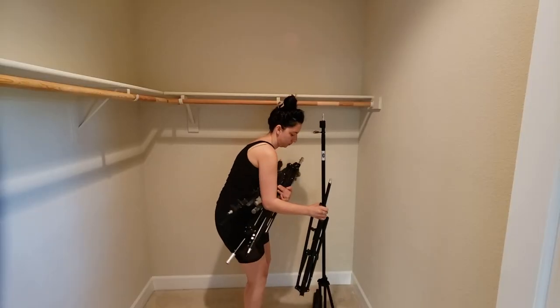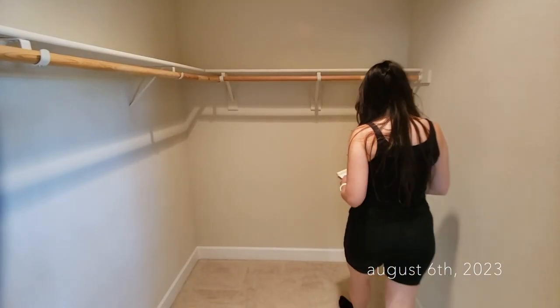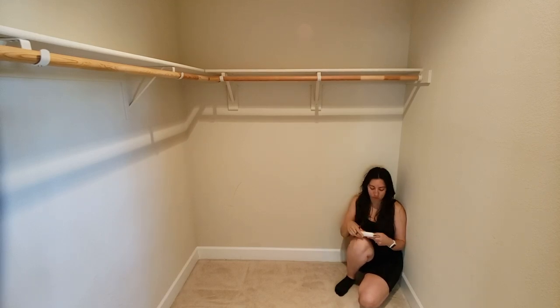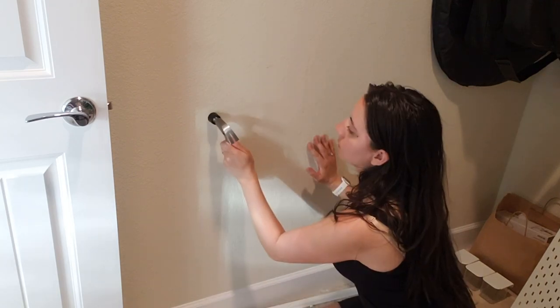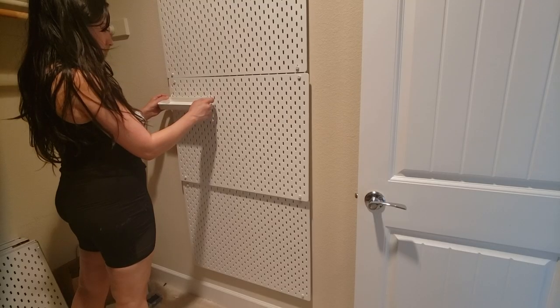I use this office primarily for my self-tape auditions, but when I have a work-from-home day job, this is also that office. I've been eyeing pegboards on Pinterest, so I logged onto Facebook Marketplace to see if I could get one for a deal — and oh my god, somebody like 15 minutes away was getting rid of a bunch of SKÅDIS. This is the pegboard line from IKEA. Amazing progress for day one.